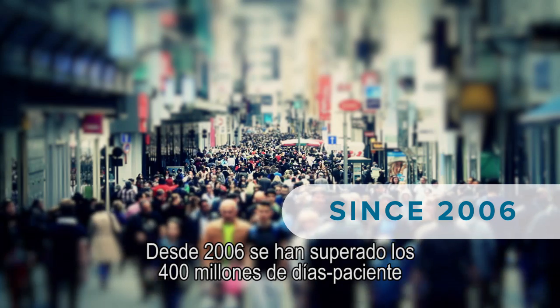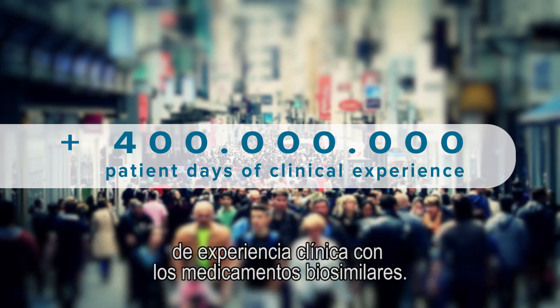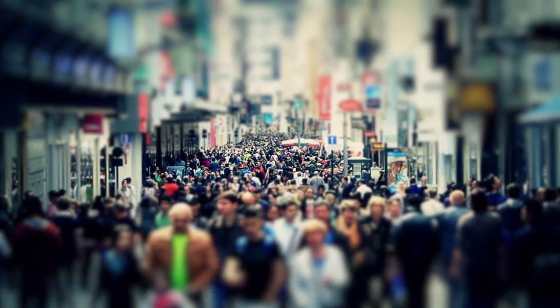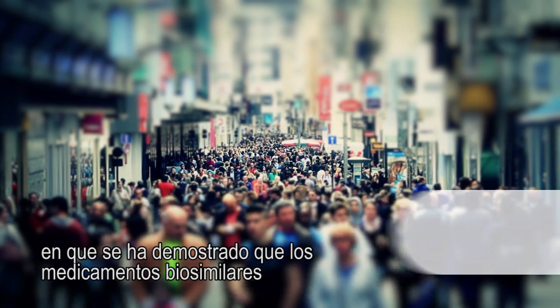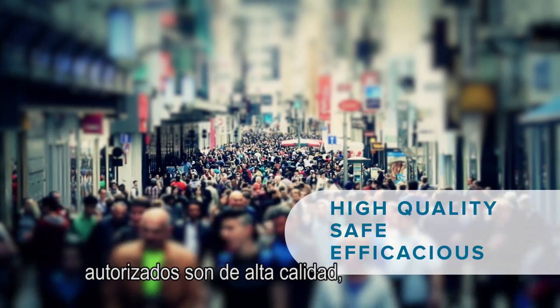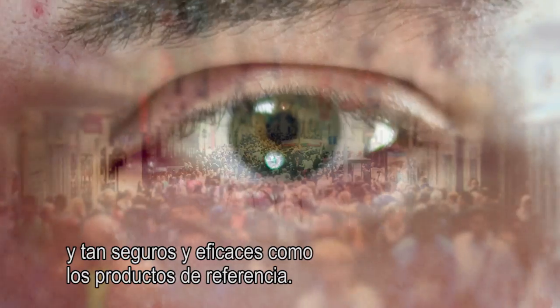Since 2006, biosimilar medicines have generated more than 400 million patient days of clinical experience. Healthcare professionals and patients can be confident that authorised biosimilar medicines have been demonstrated to be of high quality and as safe and efficacious as their reference product.